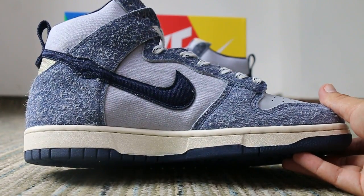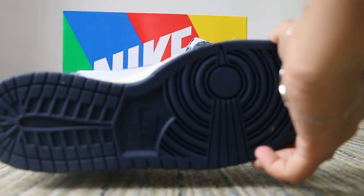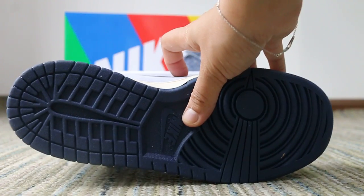Here you can see the Nike logos on the dark bruise area. On the bottom of this side, you can see the Nike logos on the bottom.